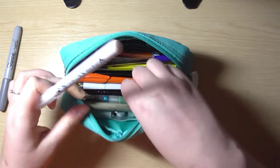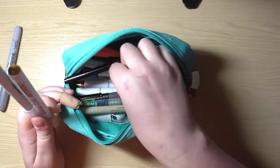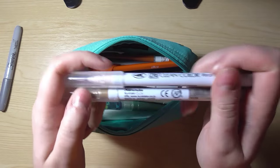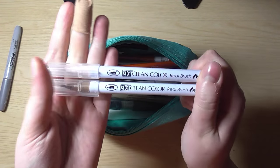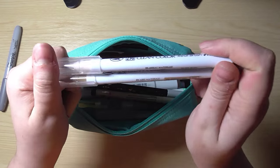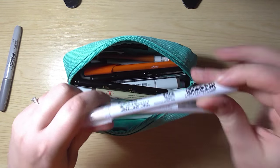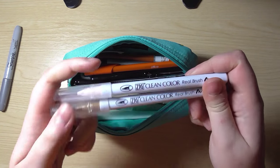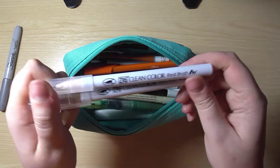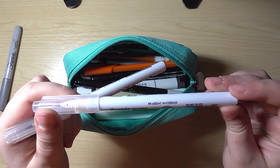I have two — actually three — Zig Clean Color Real Brush pens. I'll have to find the third one. Two of them are out, and I have a third in light blue which I hope is in here. These are some of the brush pens I've used in my videos. They're really nice, super cheap, and really good for learning how to use a real brush pen rather than a stiffer nib.